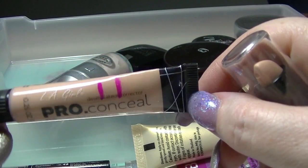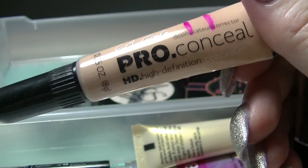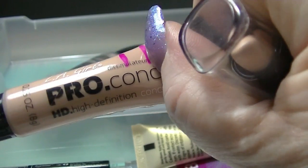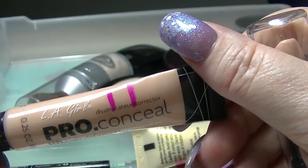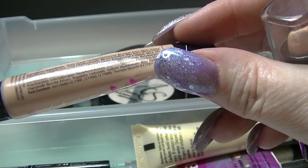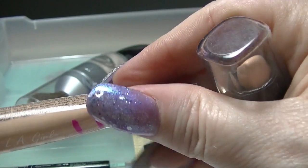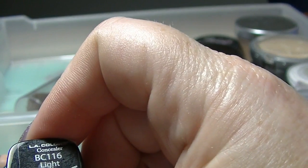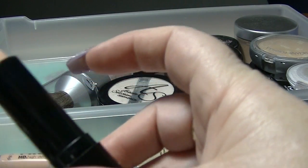I have this Pro Conceal from LA Girl in classic ivory. I know a lot of people really like these, and it was funny because I was using this before all the YouTube hype started — certainly not something I bought because of the hype. As you can see I tried panning it at one point, but it's just not my favorite. I also don't think the color is particularly good for me, even though it's probably the lightest color available. Then I have this LA Colors stick concealer in light, which is a much better color match for my pastiness — at least it's pink-toned and not yellow-toned.